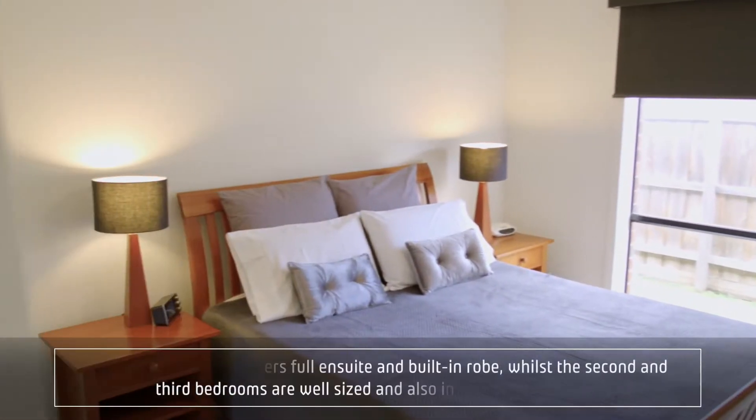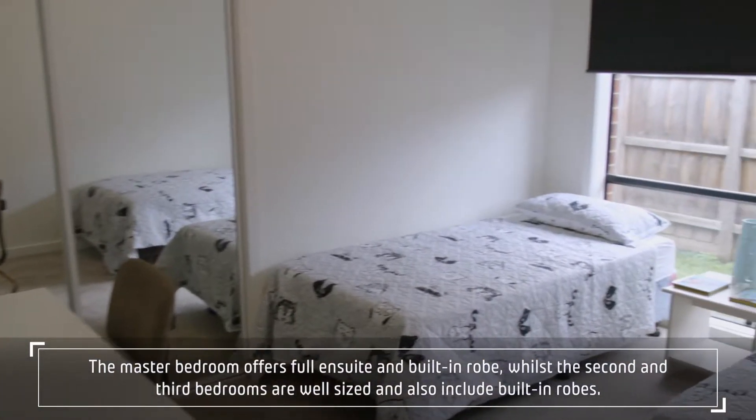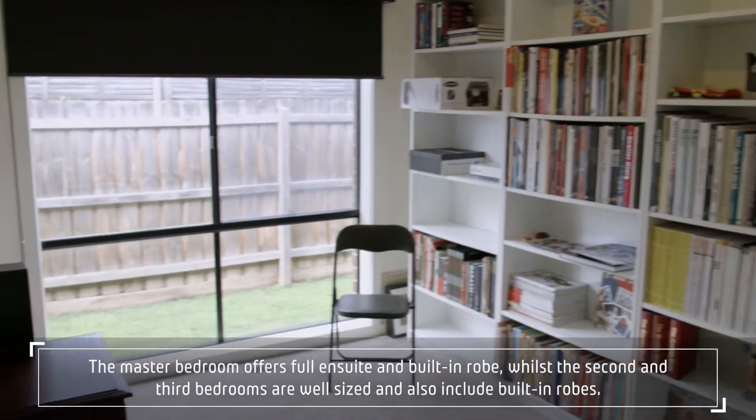The master bedroom offers a full ensuite and built-in robes, while the second and third bedrooms are well-sized and also include built-in robes.